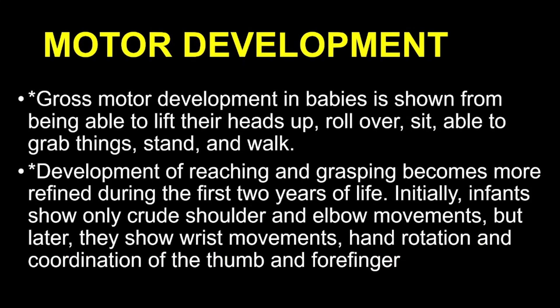Let's talk about gross motor skills. These are large body movements like lifting the head, rolling over, sitting, and eventually standing and walking. Gross motor development progresses from simple to more complex actions. Fine motor skills, on the other hand, involve smaller, more precise movements, like reaching, grasping, and manipulating objects. Initially, babies' movements are quite crude — they mostly move their shoulders and elbows. But as they develop, they gain control over their wrists, hands, and eventually the coordination of their thumb and forefinger, which allows them to do things like pick up small objects.